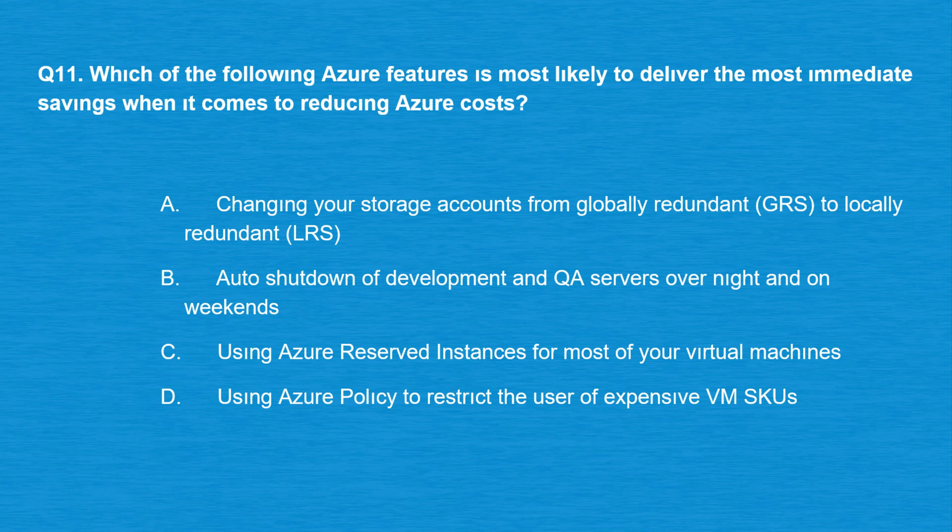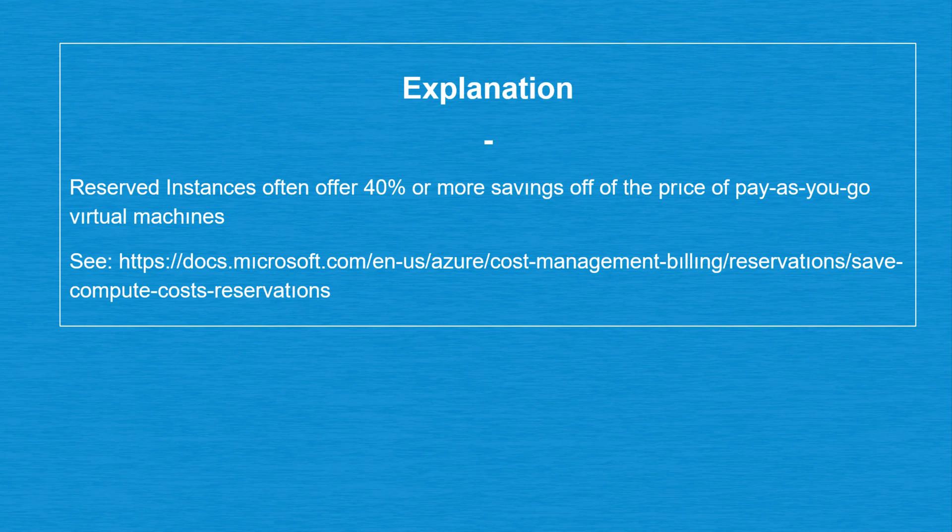Question number 11: which of the following Azure features is most likely to deliver the most immediate savings when it comes to reducing Azure costs? Option A: Changing your storage accounts from globally redundant (GRS) to locally redundant (LRS). Option B: Auto shutdown of development and QA servers overnight and on weekends. Option C: Using Azure reserved instances for most of your virtual machines. Option D: Using Azure policy to restrict the use of expensive VM SKUs. The correct answer is option C. Reserved instances often offer 40% or more savings off of the price of pay-as-you-go virtual machines.